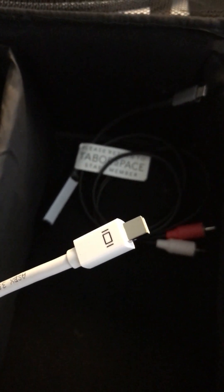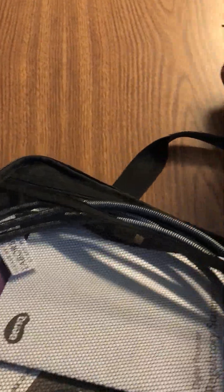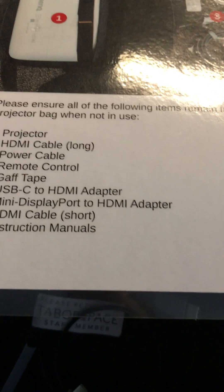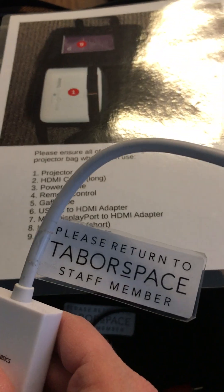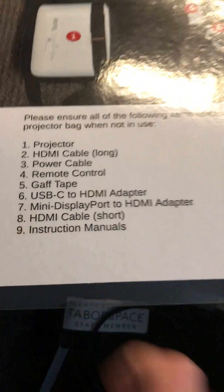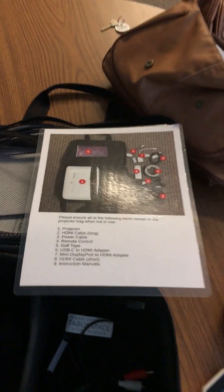I have the proper name at my desk. I think the name is actually on the projector list here — it is. So this white one is called the mini display port to HDMI adapter. So yeah, we have a couple of adapters.